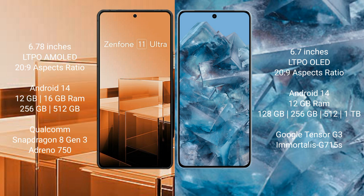Google Pixel 8 Pro runs on the Android 14 operating system. It comes with 12GB RAM and 128GB, 256GB, 512GB, and 1TB internal storage, Google Tensor G3 processor, and GPU G715S.